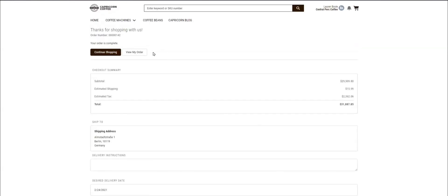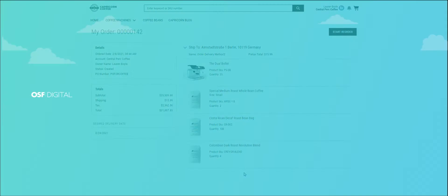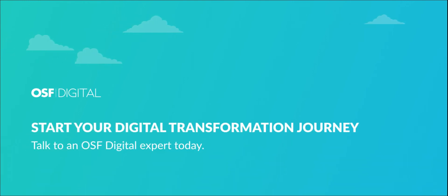That's it — the order is placed. So this is how a buyer's journey looks on a B2B e-commerce website developed on Salesforce B2B Commerce Lightning. Launching a website like this is now quicker than ever — in just four weeks with our Quick Start B2B package. Contact our OSF Digital experts to schedule a live demo tailored to your specific business needs. Thank you.